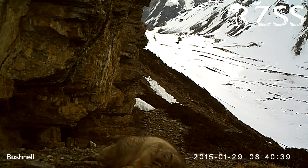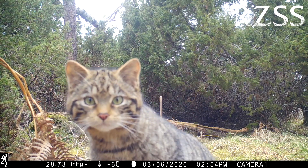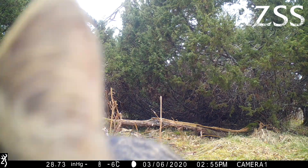Camera traps are also great for discovering that Pallas's cats are just as playful as any other species of cat. Scottish wildcats are so scarce in the wild that camera trap networks are really useful in discovering where they are and what they're up to — although sometimes they're a little too keen on the cameras.